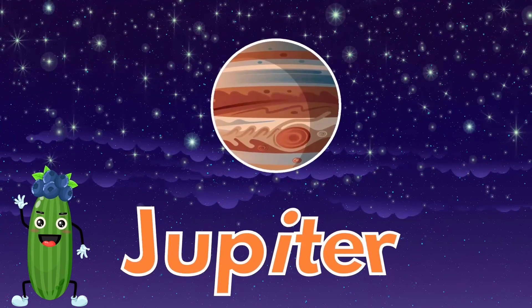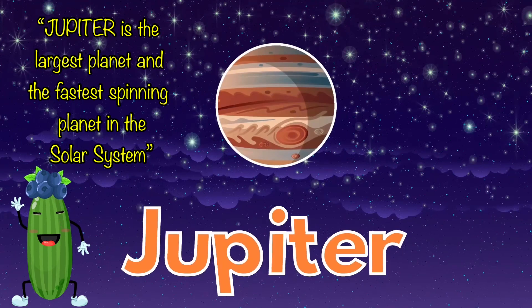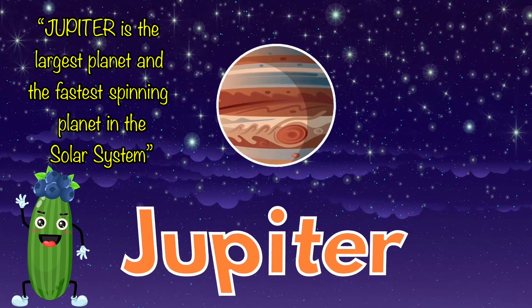Jupiter is the largest planet and fastest spinning planet in the solar system.